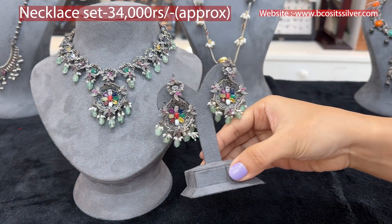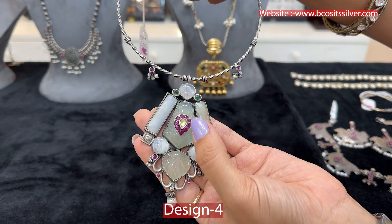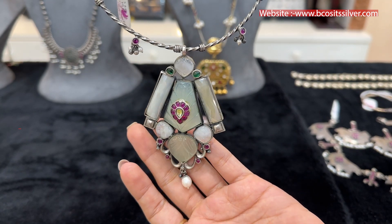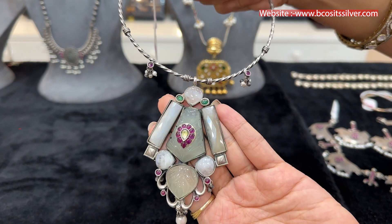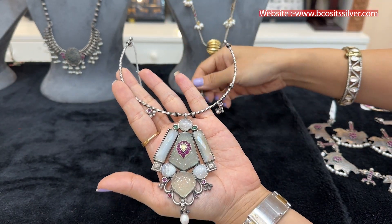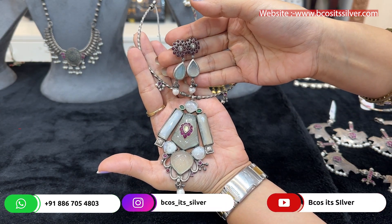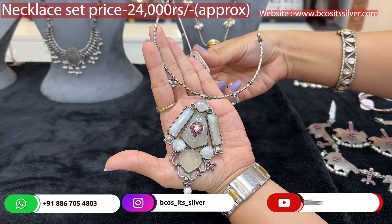This is the next necklace, again in kanti style. Look at the big stones used here — it's giving such good dimension and looks so very mesmerizing. Usually this kind of piece is really very stylish and classic. The pendant in kanti style is so mesmerizing to see. These are the matching hanging earrings following the same kind of pattern — just look at the design and how beautiful it will look paired up.